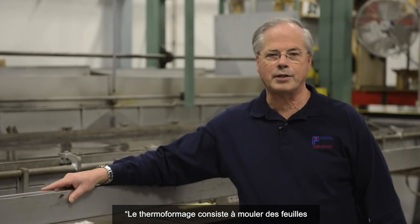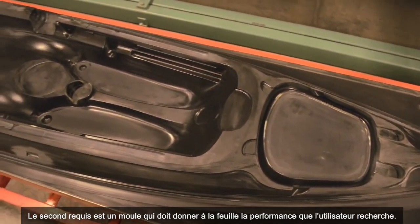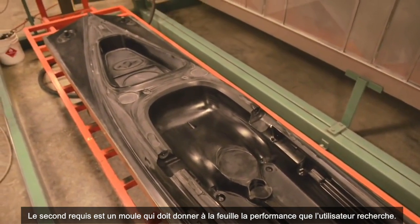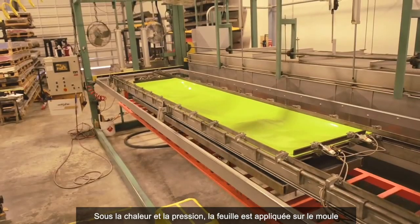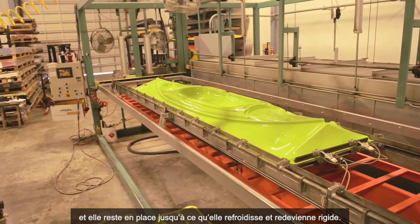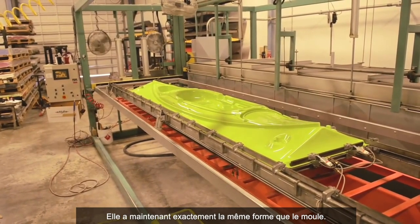Thermoforming is a sheet molding process. Essentially, all the technology of the plastic has to be incorporated into the sheet. The second critical requirement is the mold, which must deliver the shape and performance the end user requires. Under heat and pressure, the sheet is pulled tightly over the mold, held in place and cooled until it returns to a rigid state, now having the exact shape of the mold.